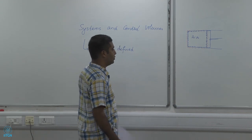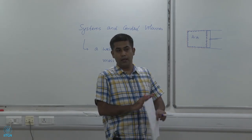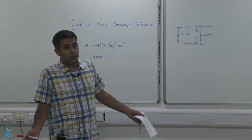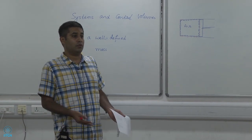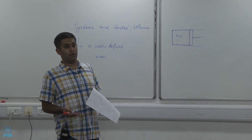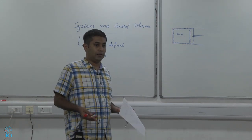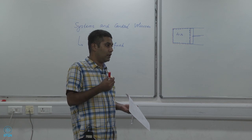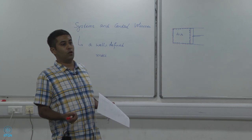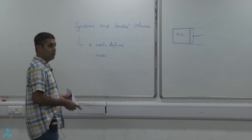You can draw a system any way you like — any system is allowed. But some systems help you solve a problem; if you choose a system for which you do not know some of the terms, that will not help. Choosing systems comes from practice, but the key attitude is to always draw the system before solving a problem. That procedure is what is very important.